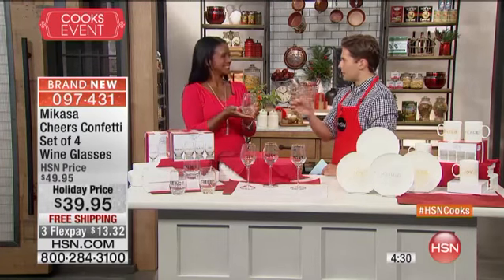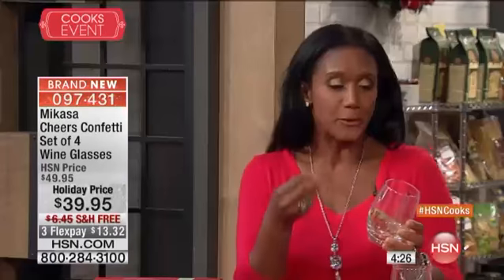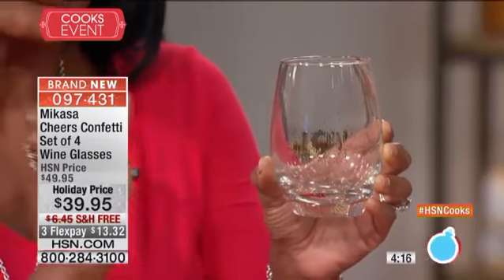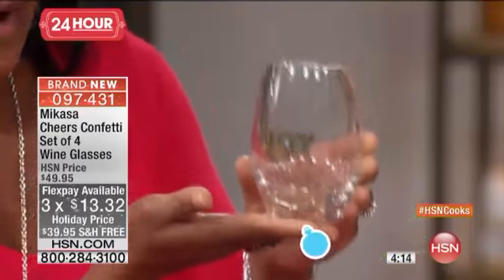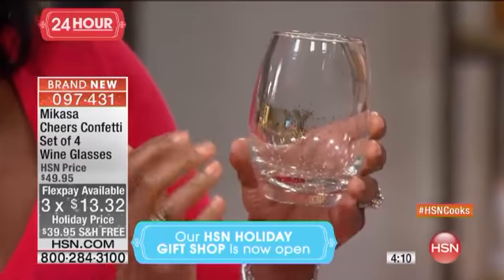How are you? Alexander Baker is here — you love these, you were raving about them earlier. I just think they're absolutely precious. They are adorable. They're beautiful. This is Cheers Confetti, and I want you to come in real close to look at these hand-blown glasses. These are hand-blown by skilled artisans, and they're really weighty and hefty. You can see the confetti as it's dazzling all over.